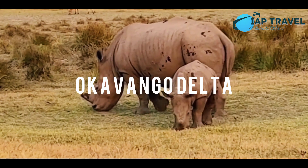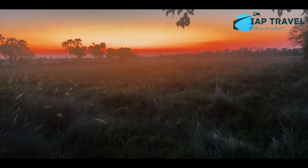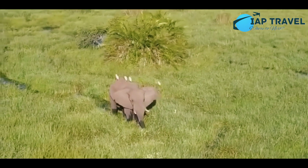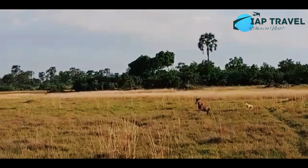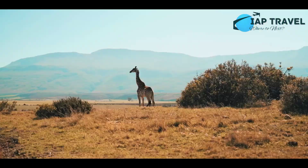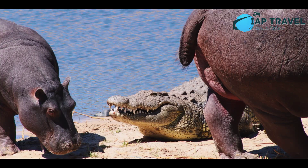3. Okavango Delta. The Okavango Delta is one of the most amazing places in Africa. Consisting of grasslands to swamps, when on safari in this place you have the opportunity to see animals directly, such as cheetahs, zebras, giraffes, elephants, crocodiles and rhinos.